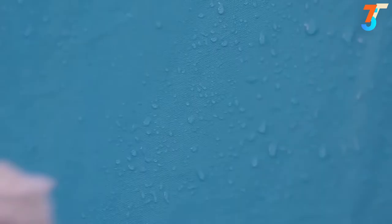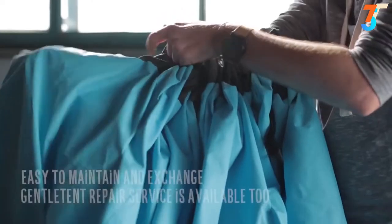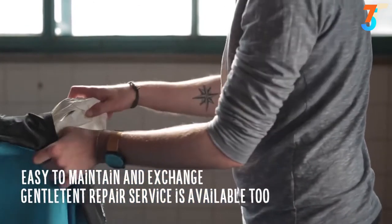Cleaning and repairing the tent is very simple and you'll find this easy to do yourself. But if you don't want to, of course, we'll be very happy to help you.